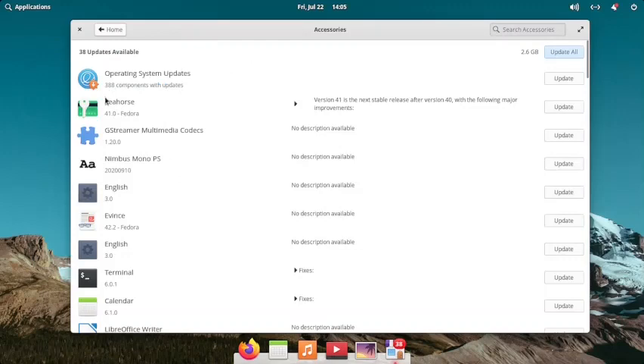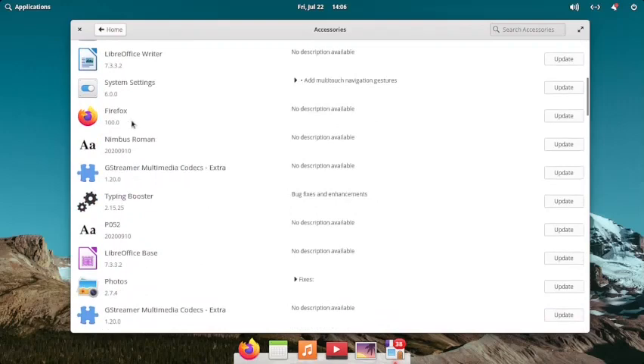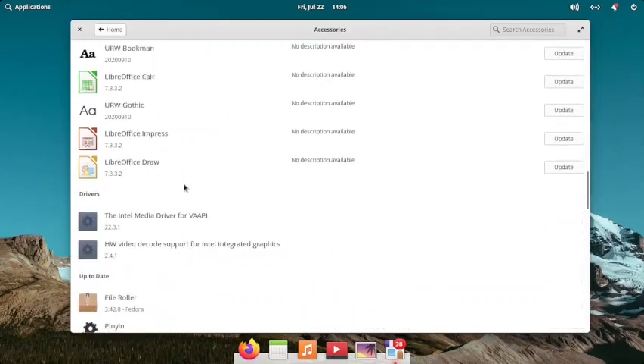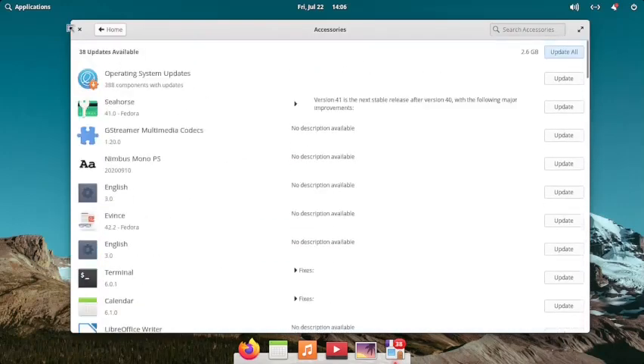The updates include Seahorse, GStreamer Multimedia Codecs, Nimbus, Mono, Ultra Terminal, Calendars, LibreOffice Writer, fonts, Typing Booster, Photos, and GStreamer Multimedia Codecs Extra - everything has already been installed and updates are also available. You can also see the Intel media driver for VAAPI - the hardware video encoder and decoder support is available. You can clearly see the advantages of using the Ultramarine Linux Pantheon desktop over the elementary OS Pantheon desktop.